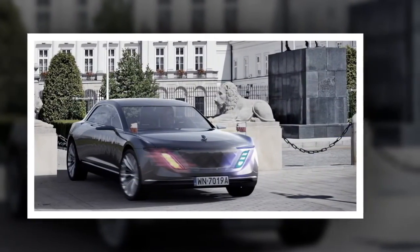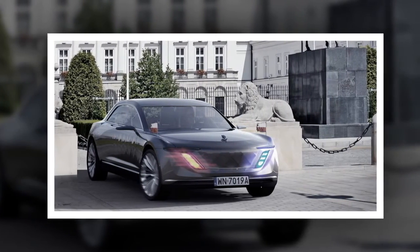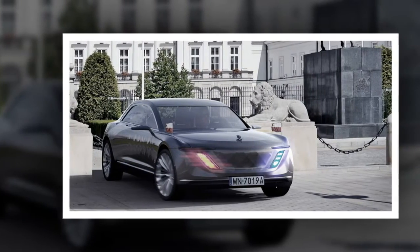Additional features include antiseptic materials and hydrophobic surfaces, while the entire interior is made out of natural wood, leather, aluminium, silver and mineral rocks.